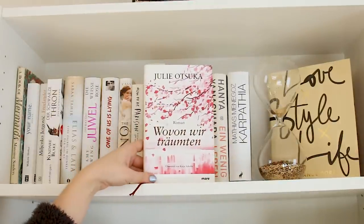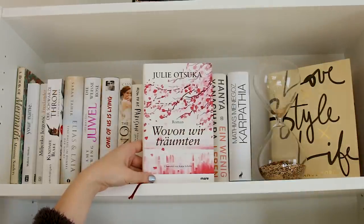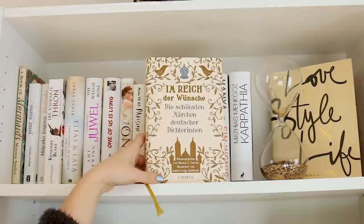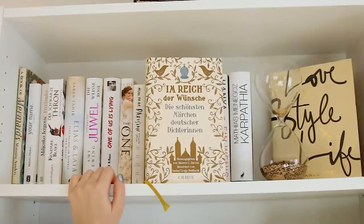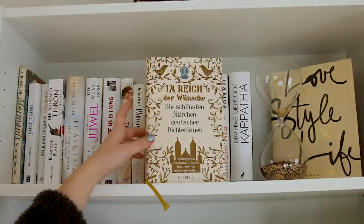Ein weiteres Lieblingsbuch ist von Julie Otsuka, Wovon wir träumten – habe ich euch bereits in meinem Jahreshighlights-Video 2017 gezeigt, ganz tolles Buch. Hier haben wir Im Bereich der Wünsche, die schönsten Märchen deutscher Dichterin – unter anderem auch von Katharina der Großen sind hier Märchen drin enthalten. Ein wunderschönes Buch mit ganz vielen tollen Werken, habe ich schon ein bisschen drin rumgeblättert, aber noch nicht komplett durch.